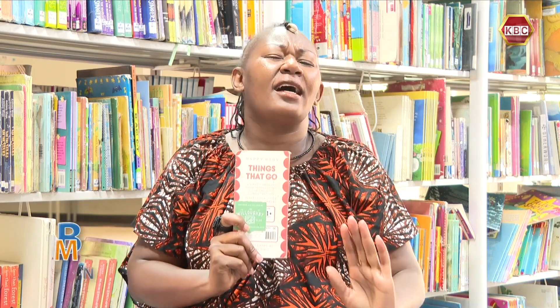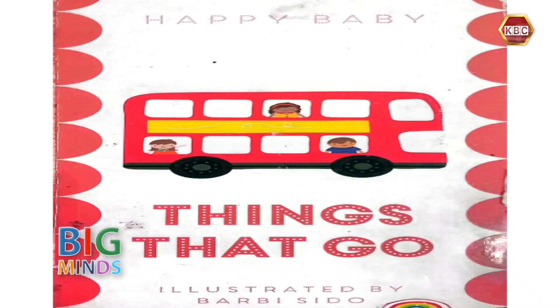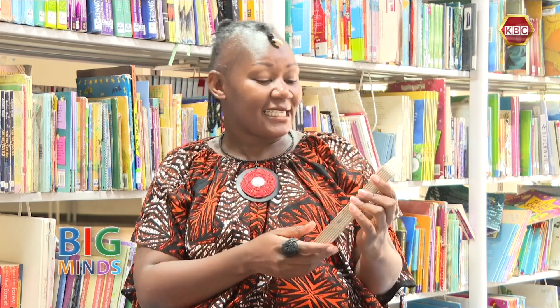And do you know why? Because I love traveling. I love going from one place to the other, seeing different people doing different things. And the book is about things that go — because of course, if you are traveling, it means that you might find yourself using different means of transport. Well, let's see what our small, tiny, colorful book has for us today.